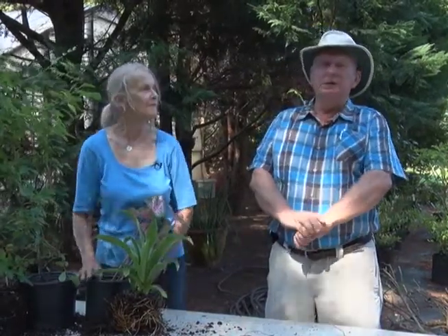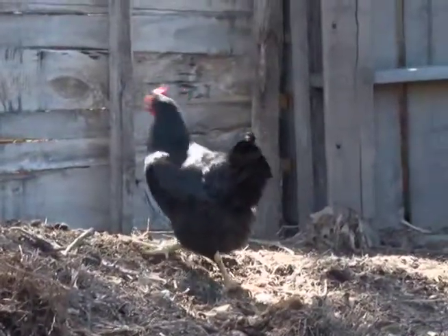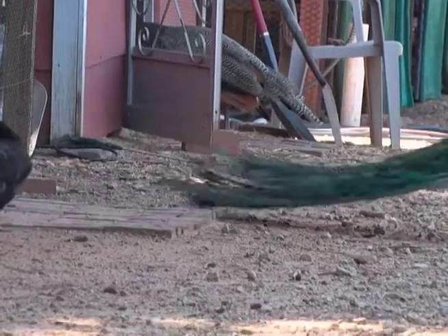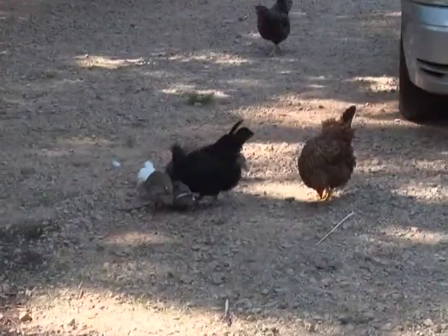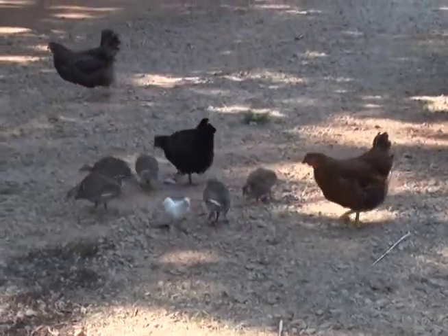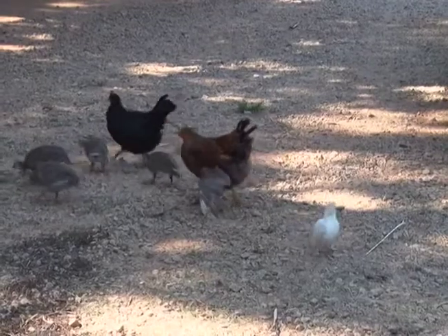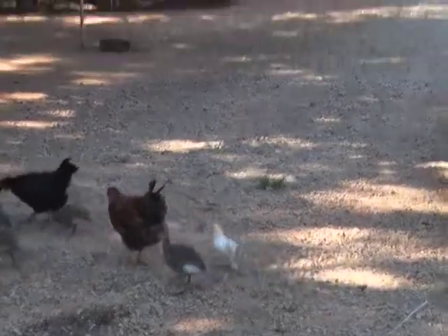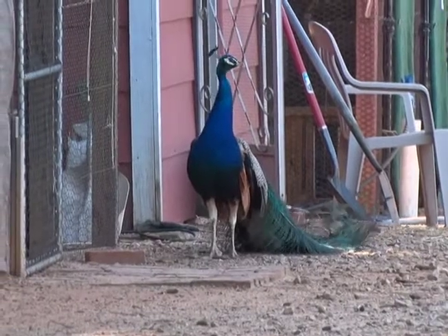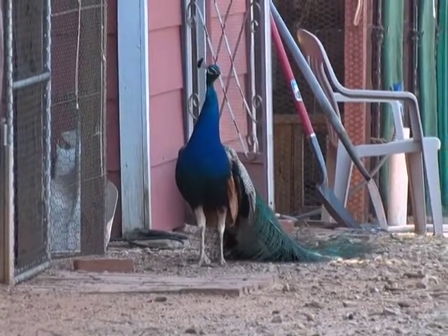We've been out here with the chickens and the peacocks — you've probably heard some of them in the background. They're really pretty. Kathy's got a lot of peacocks out here. Anybody that's interested in having a peacock, just get in touch with Kathy and she can fix you up. Your neighbors won't appreciate it, but they're wonderful animals — you do need room for the noise. Right now we're going to go back in and see what Susan is fixing in the kitchen.